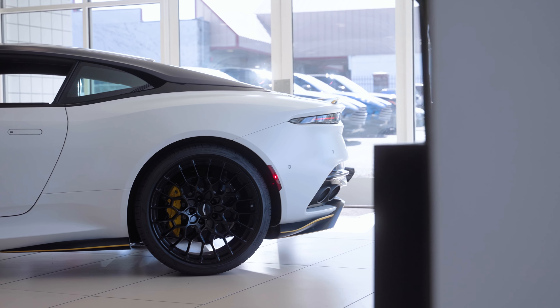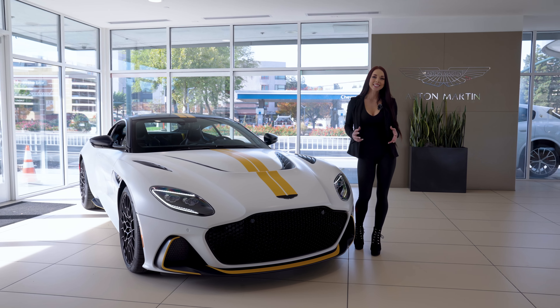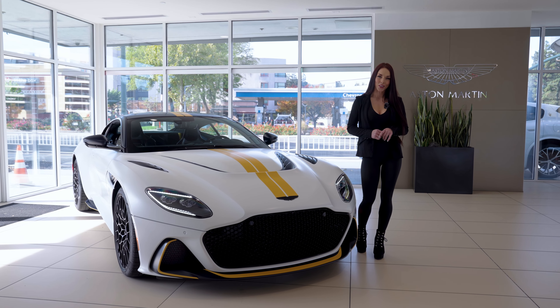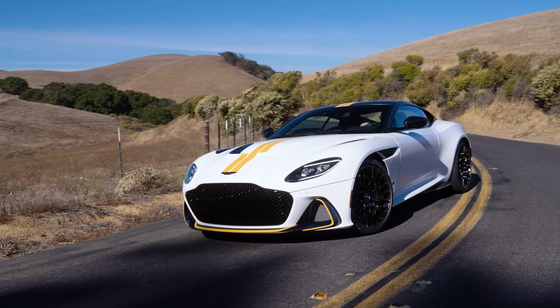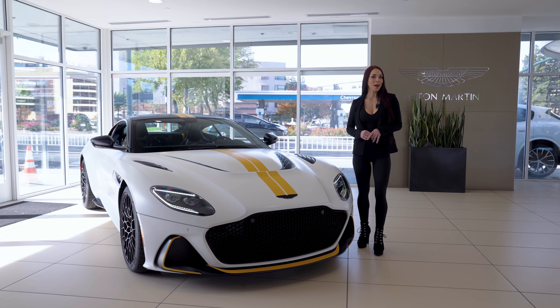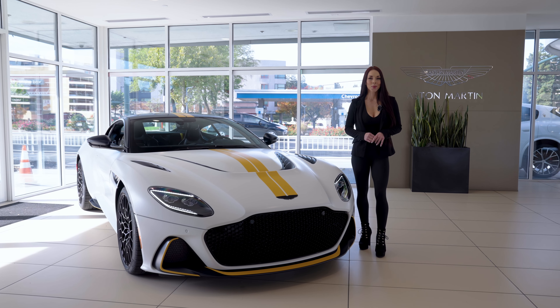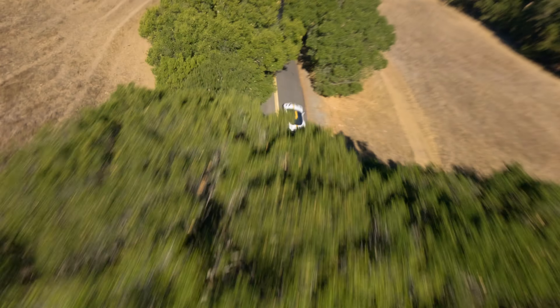The 5.2-litre twin-turbo V12 has been tuned to 759 horsepower, delivering an impressive 664 pound-feet of torque. The extra 45 horsepower is delivered where it's needed most with improved torque management, assisting in getting that power down to the road with zero to 60 miles per hour in just 3.4 seconds and top speeds of over 211 miles per hour.